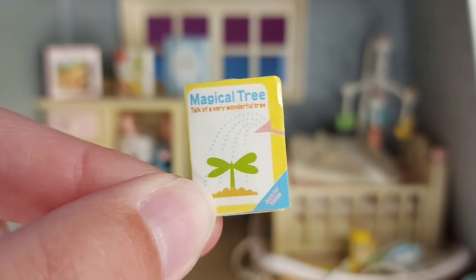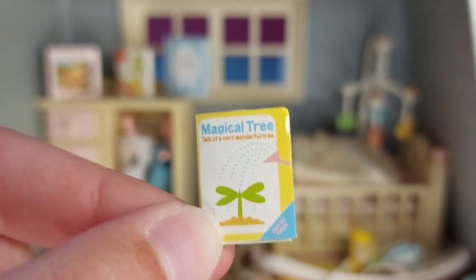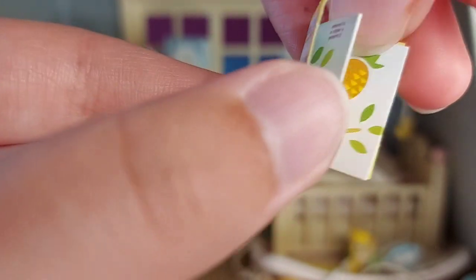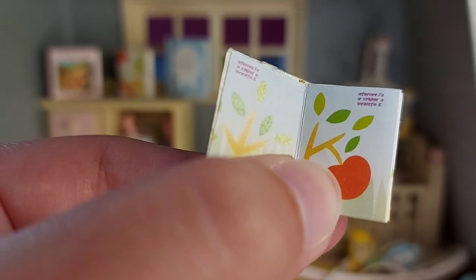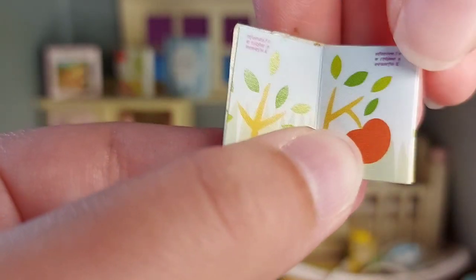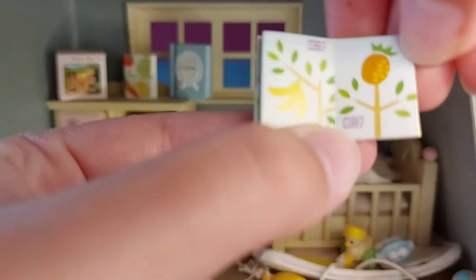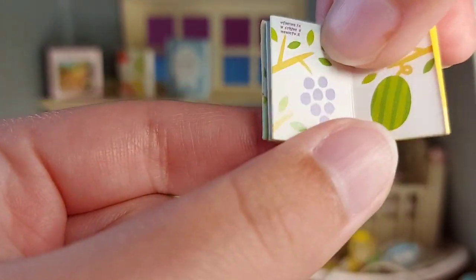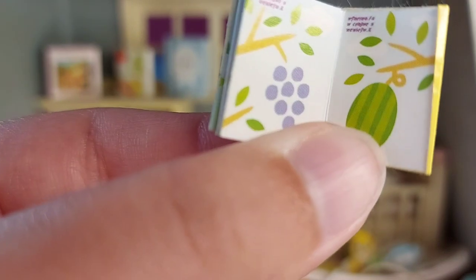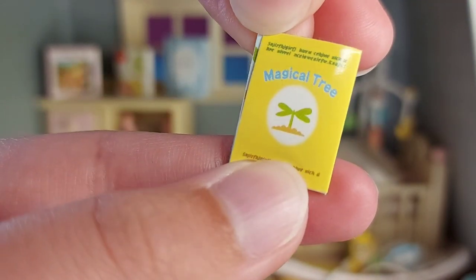There's a little book called Magical Tree, and it says 'tale of a very wonderful tree.' I'll show you the pictures inside — I can't actually read what it says, it's too small, but you can see the pictures. There are lots of different fruits, I guess it's to show how fruit grows on trees. And that's the back of the book.